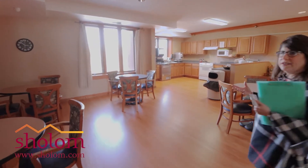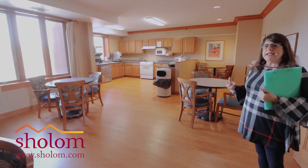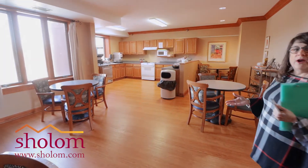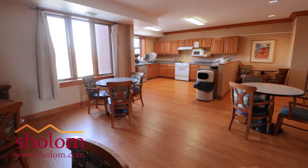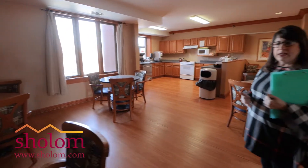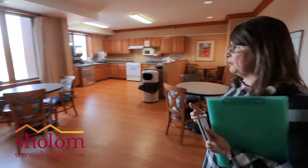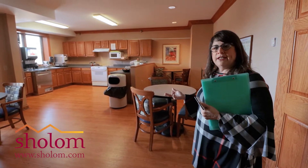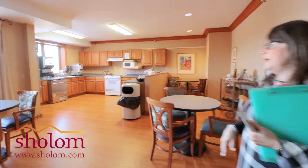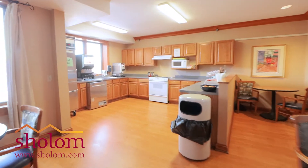As I tell our prospective residents, the nice thing is you don't have to do your hair and makeup and even brush your teeth when you want to have breakfast, because you just have to walk down the hall. A lot of people do eat in here as a community. Some people do take it back to their apartments. We have a full continental breakfast — hot cereal, eggs, cottage cheese, yogurt, etc.